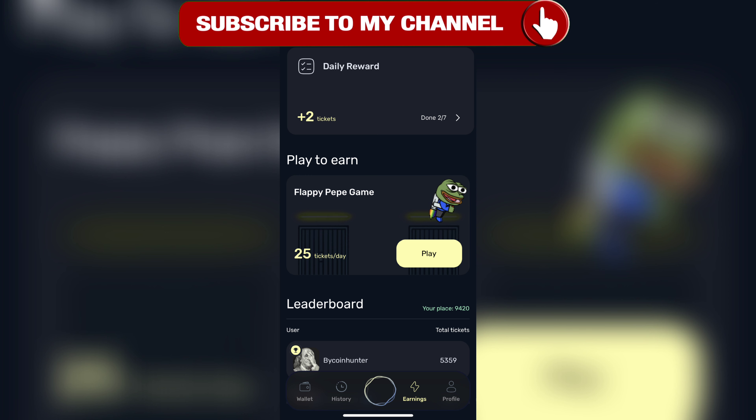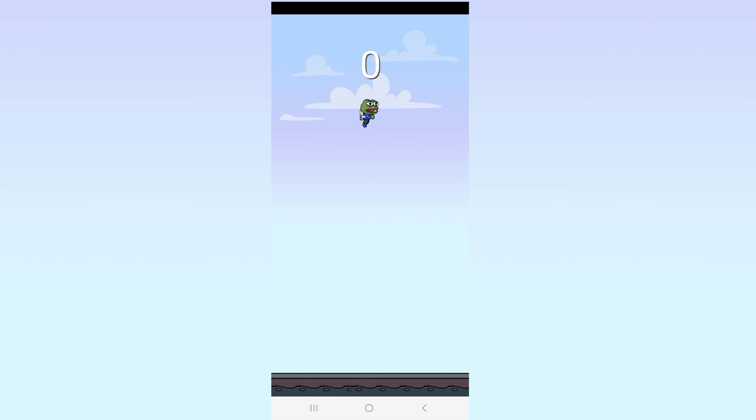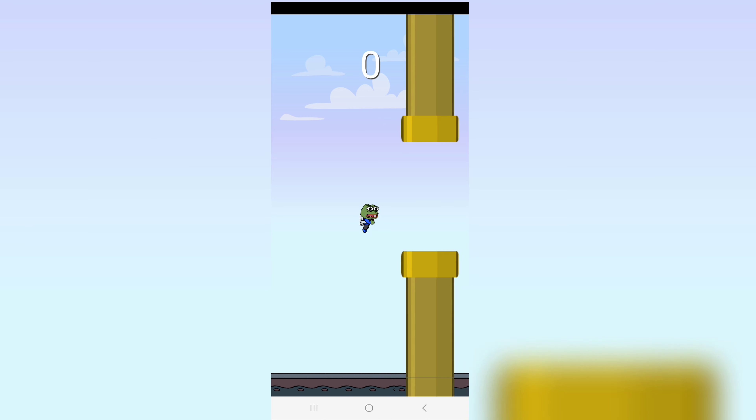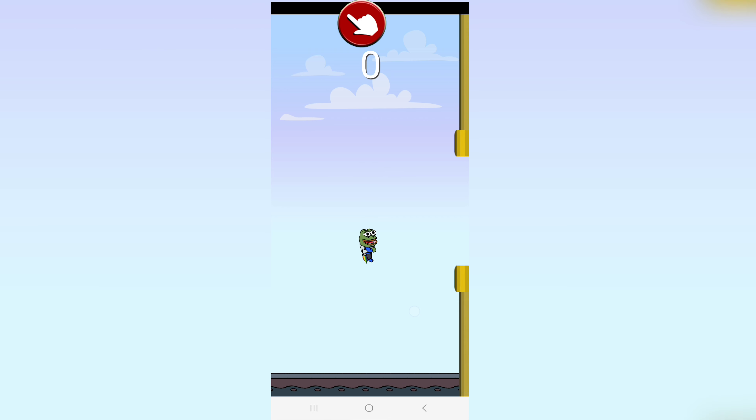There are one-off tasks you can do to gain tickets immediately. For daily tasks, you can use the daily reward for a few tickets every day. There's also a Flappy Pepe game where you can earn a maximum of 25 tickets a day. You need to reach a certain number of points to be given tickets, and you can keep playing until you accumulate the maximum amount.